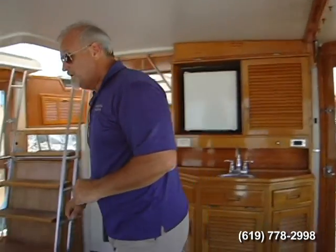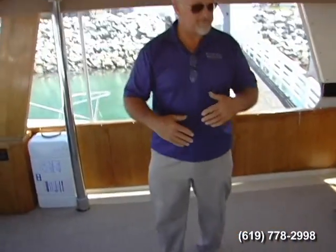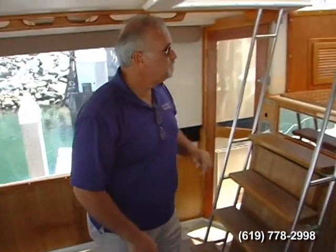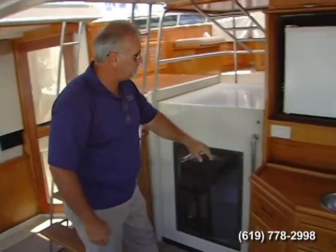The aft deck here is quite spacious. The owner put down a nice new rug but has not added any furniture, so you can go ahead and select any kind of outdoor furniture or teak table you'd like to use in this area. Stairs go up to the upper bridge, and this slider goes down to the interior.